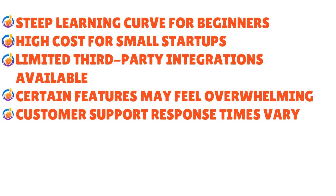The disadvantages of Accounting Suite include a steep learning curve for beginners, high cost for small startups, limited third-party integrations, certain features may feel overwhelming especially for staff not used to accounting software, and customer support response times may vary.